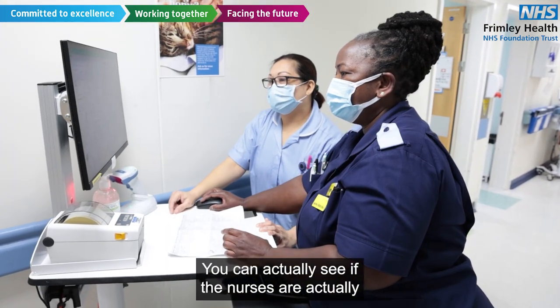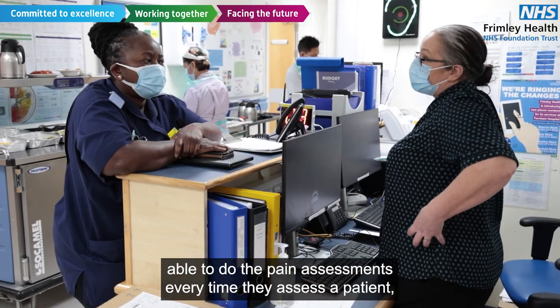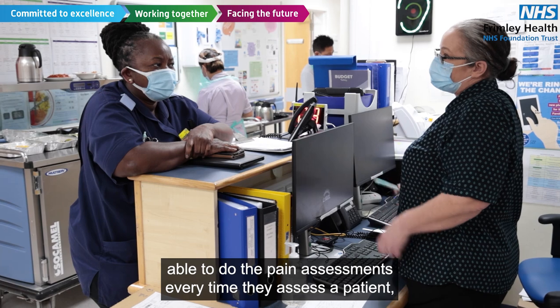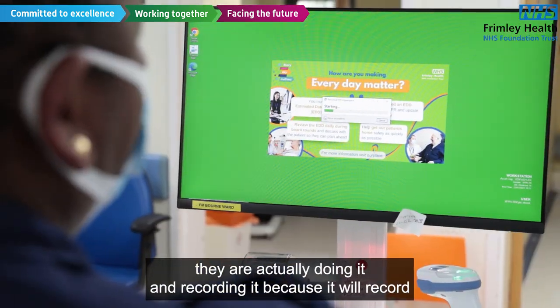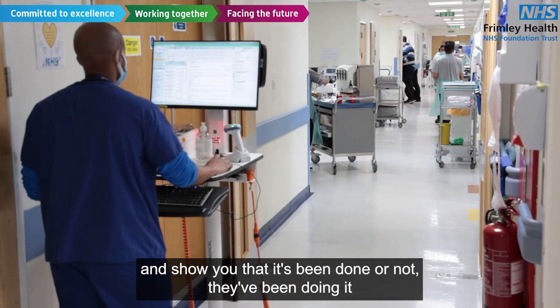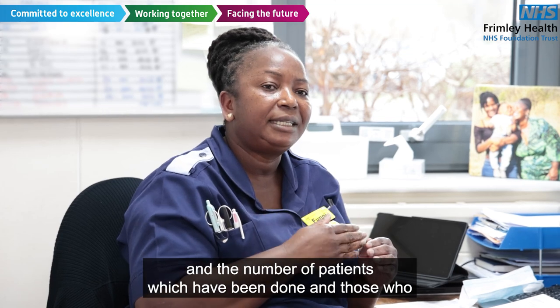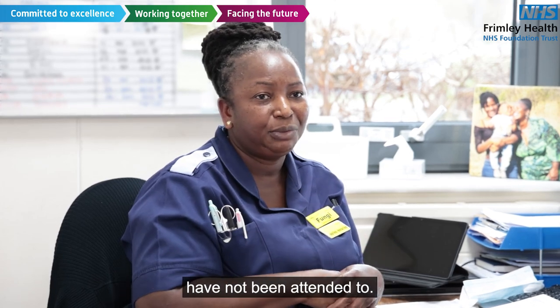You can actually see if the nurses are able to do the pain assessments every time they assess a patient. They are actually doing it and recording, because it will record and show you that it's been done or not — and the number of patients which have been done and those who have not been attended to.